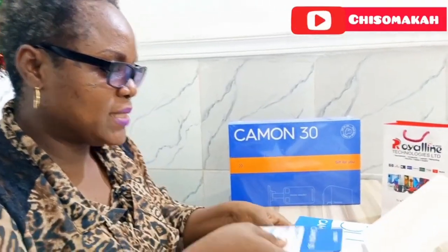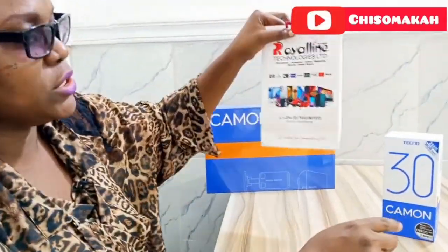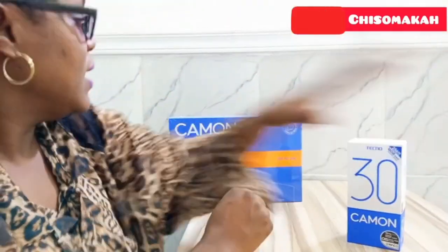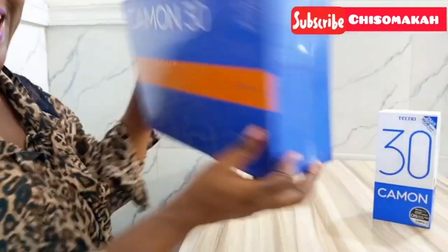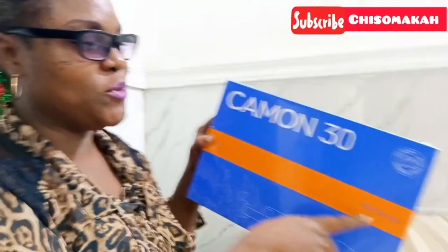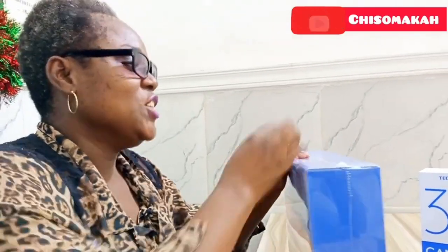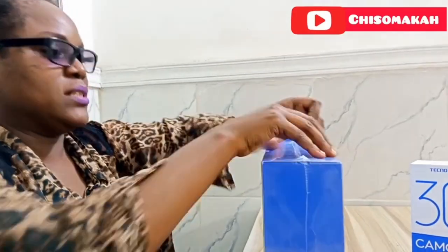This is where I purchased the phone from — Royal Line. This is the gift pack. The story about how I got this phone — it had bittersweet happiness.